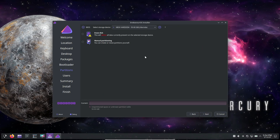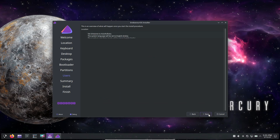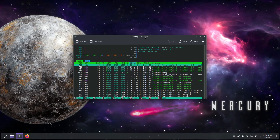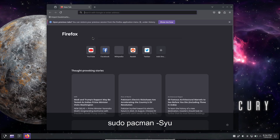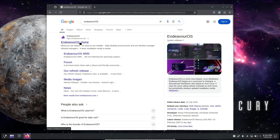If you're excited to try out EndeavourOS Mercury, you can download it right now from their official website. For existing users, since EndeavourOS follows a rolling release model, you install once and keep receiving updates forever. Just open your terminal and run: sudo pacman -Syu. That's it — your system will update and you'll be all set to enjoy these improvements.